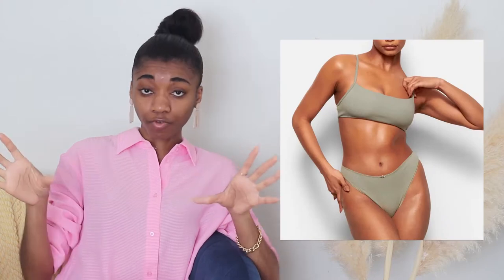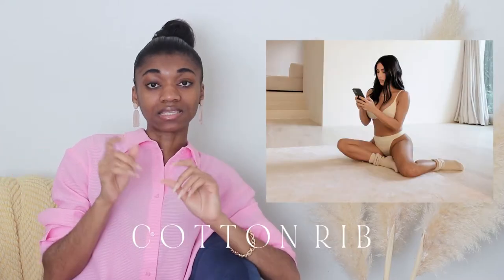It's the perfect underwear for everyday wear — really comfortable. They have the full brief style as well as the thong style. Honestly, I grabbed it in almost all the colors because I just loved it. It's really cute, comfortable, and breathable being cotton. That's my favorite everyday underwear from Skims. Now the next collection I like is the Cotton Collection.